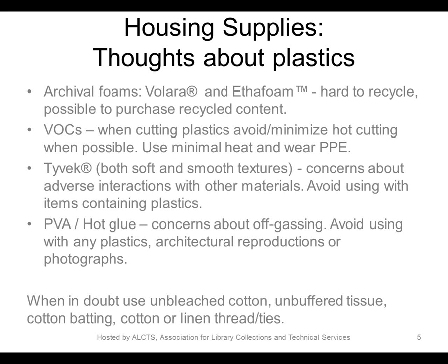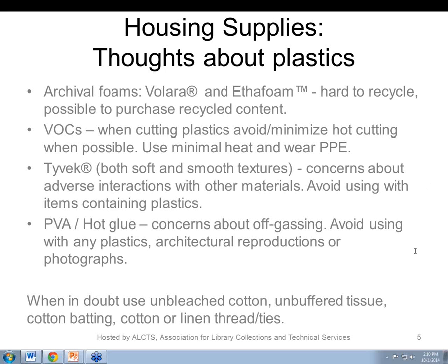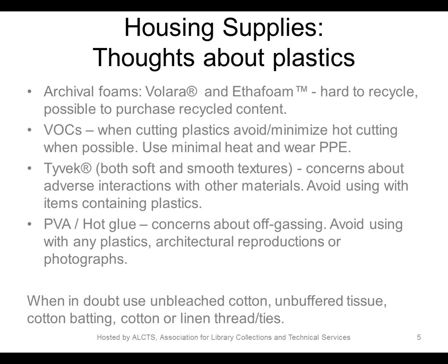These materials can be very useful in constructing housings; however, some caution is advised. Some concerns relate to the impact on the environment and human health. Volara and Ethafoam are very hard to recycle, and recycled-content Ethafoam is not widely available from conservation or library archival supply vendors. When cutting plastics using a heated tool, compounds are released that can adversely impact both the environment and human health. To reduce these risks, we avoid hot cutting of plastics and use cold cutting whenever possible.